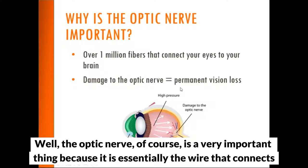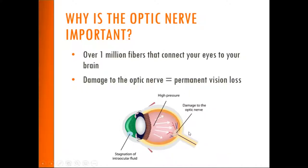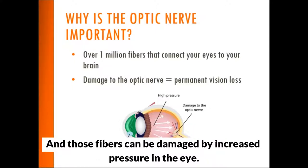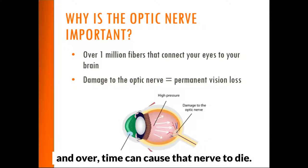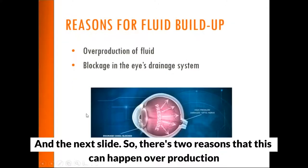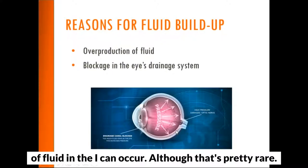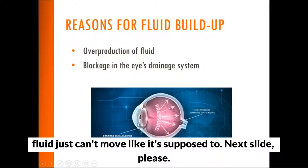The optic nerve is essentially the wire that connects your brain to your eye. It has over a million fibers in it, and those fibers can be damaged by increased pressure. There's a physical way that increased pressure can push against the nerve and over time cause that nerve to die. Overproduction of fluid in the eye can occur, although that's pretty rare. The usual problem with glaucoma is that the eye's drainage system blocks up and fluid just can't move like it's supposed to.